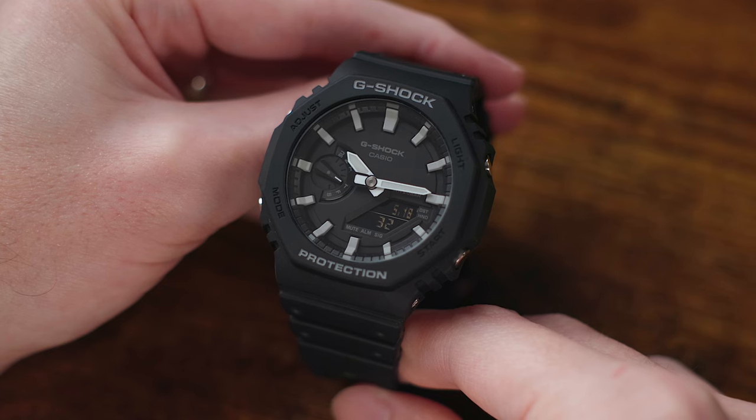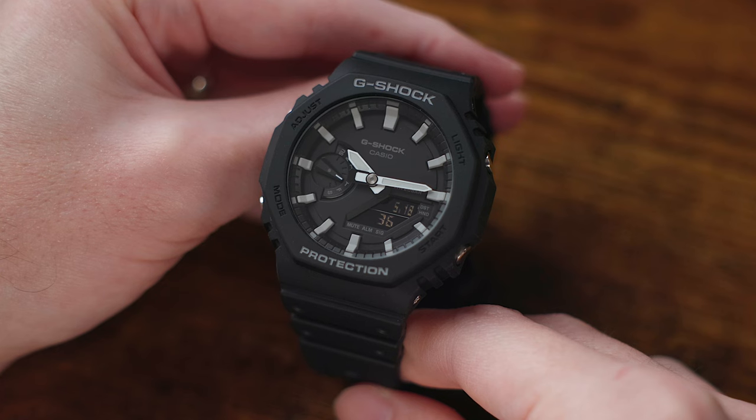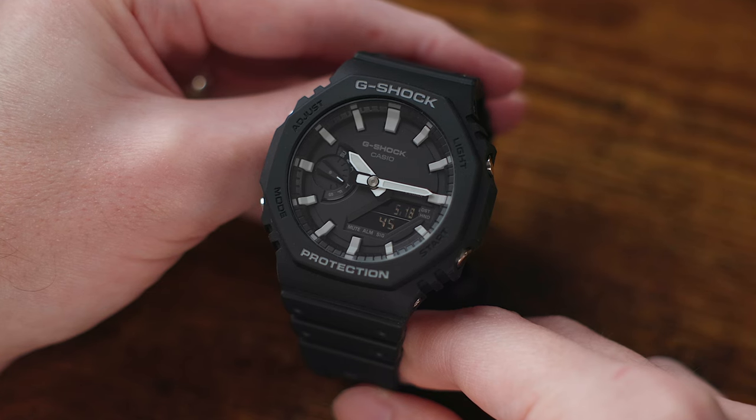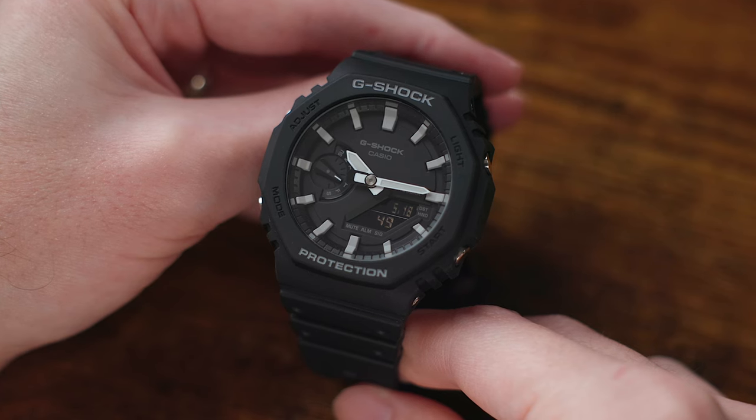It has a mix of carbon core and resin construction, and the movement has a three-year battery life at plus or minus 15 seconds per month in accuracy. It has a whole host of features, including world time, one one-hundredth of a second stopwatch, countdown timer, multiple alarms, and a fully automatic calendar to the year 2099, with a day-of-the-week indicator sub-dial on the left side of the watch face.